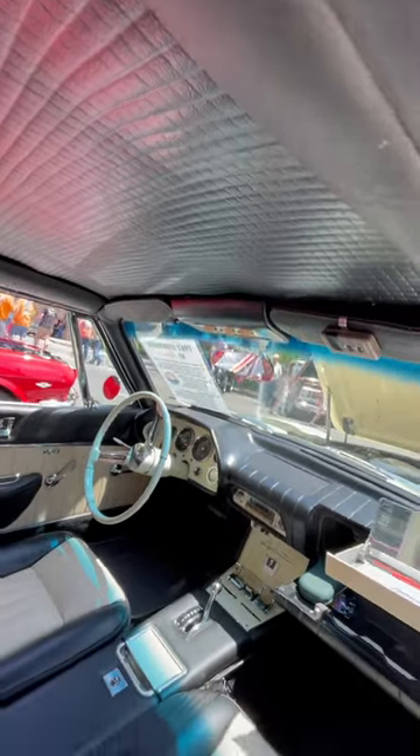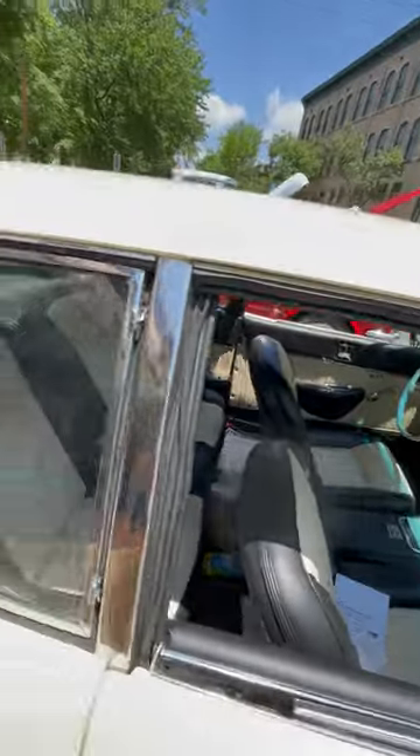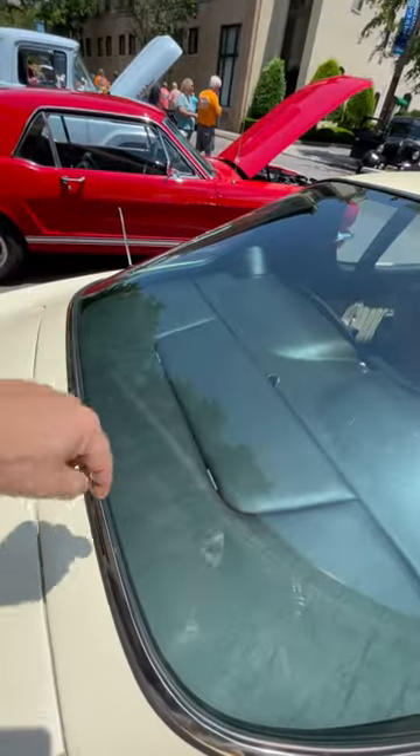Check out the switch panel up above — switch panel and stuff on there, real aircraft looking. And they had this feature in the back where you could flip that up and reach into the trunk.